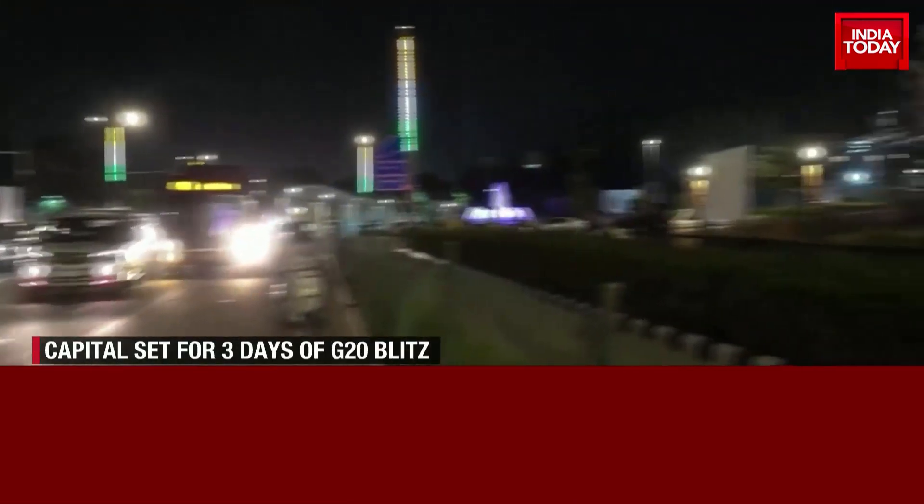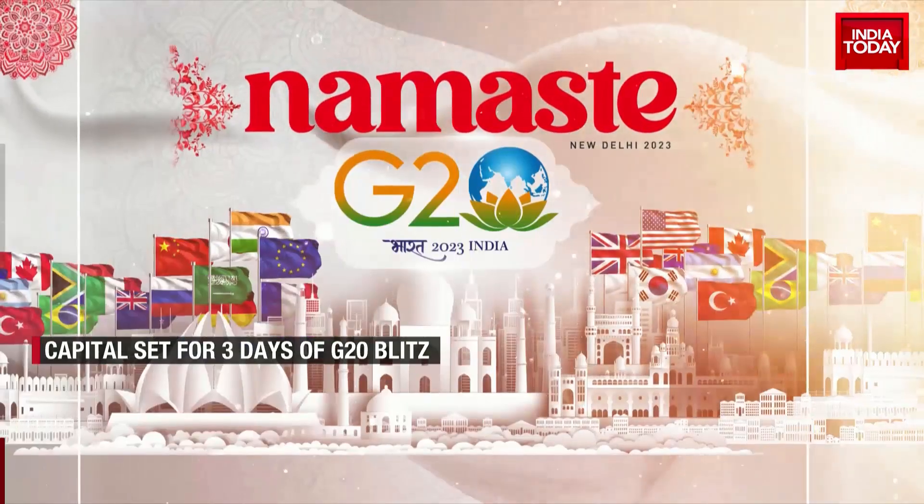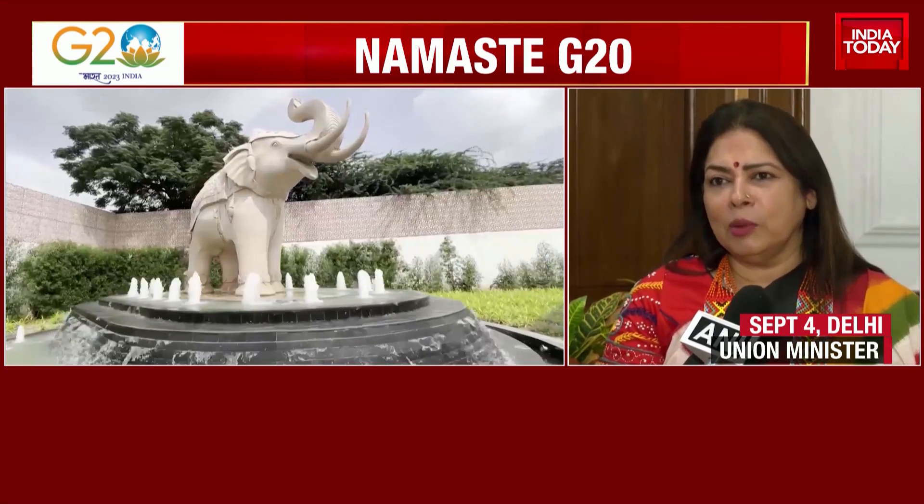The roads leading up to Bharat Mandapam are all decked up. As a citizen of India and a resident of Delhi, I look around and feel very proud. Because everybody wants to live in beautiful surroundings, everybody wants cleanliness on the roads, decorations, sculptures, lighting, greenery, and flowers all over. So it's a very proud moment, especially for residents of Delhi.